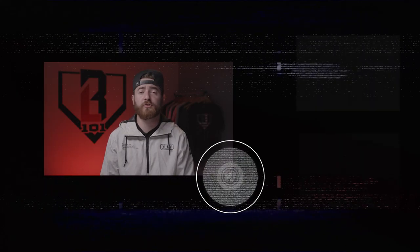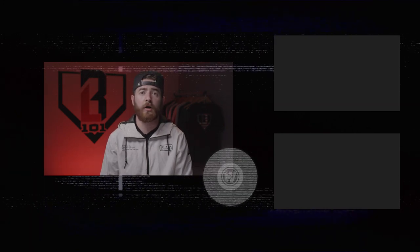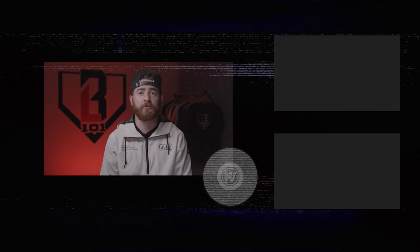Thank you guys so much for watching. Make sure you check us out on Instagram at baseball_lifestyle101 and our website bl101.com. And make sure you subscribe to The Whistle.